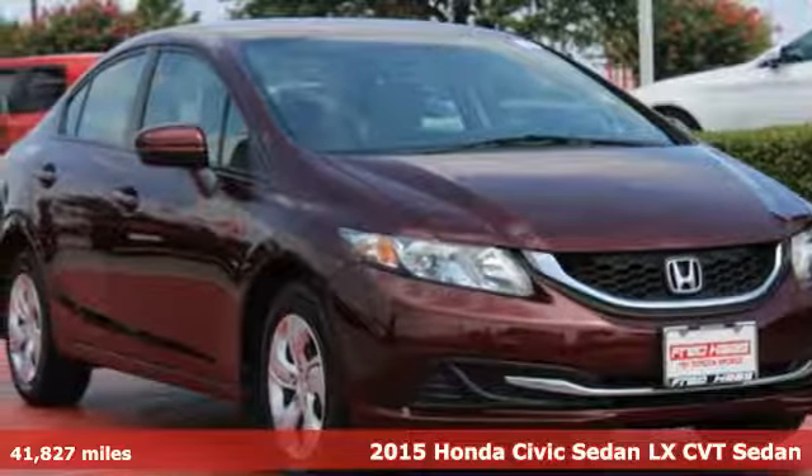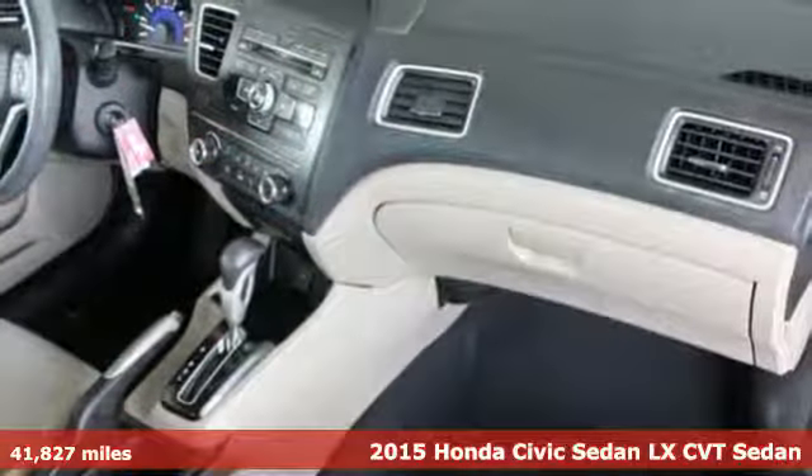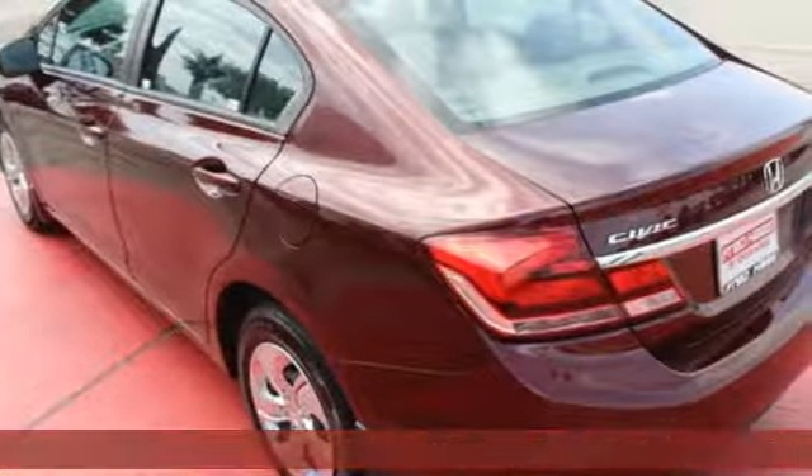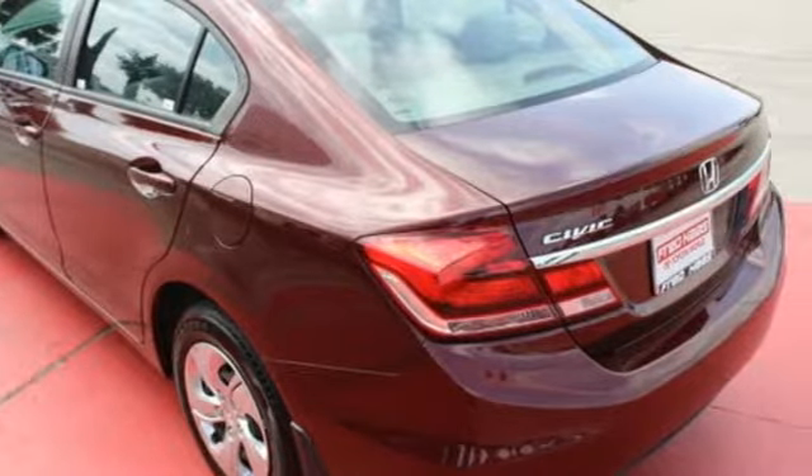It's a 2015 Honda Civic. Your search ends with this Honda. The Eco Assist system works with the spirited engine, giving you the unparalleled fuel economy you deserve.